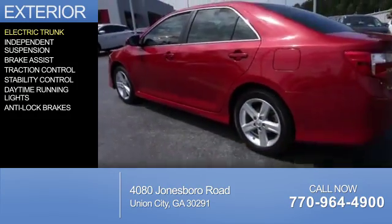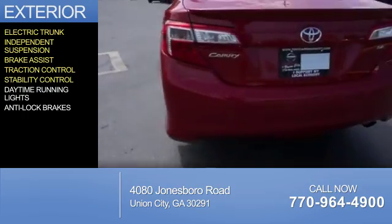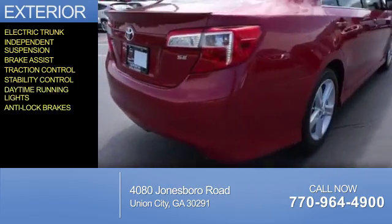The features include electric trunk, independent suspension, brake assist, traction control, stability control, daytime running lights, and anti-lock brakes.